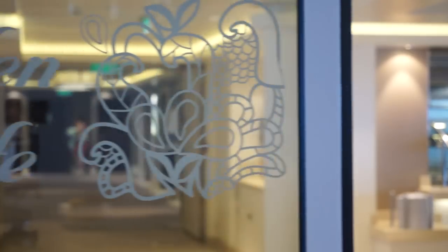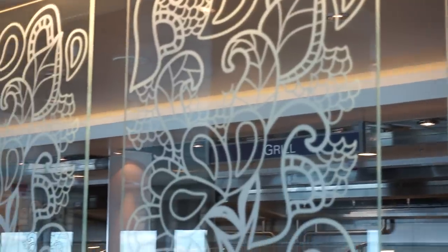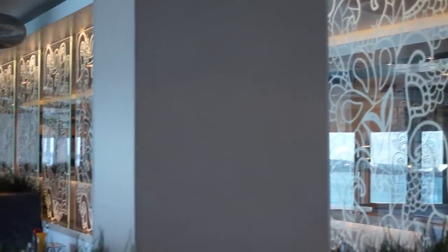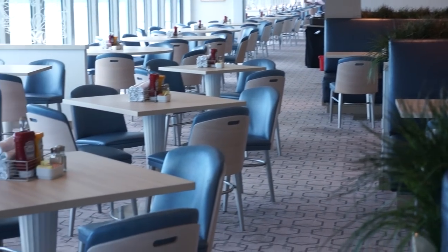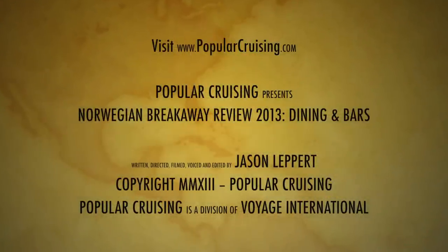Finishing off the long list of food options on board is the Garden Cafe, which, just like the grill, offers an astonishing selection of great food. And now it's time to eat! Thanks for stopping by. Please be sure to check out our other Norwegian Breakaway videos, subscribe to our channel, and visit PopularCruising.com.